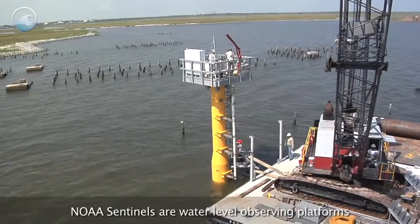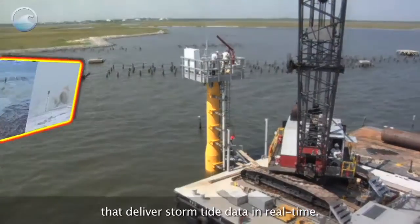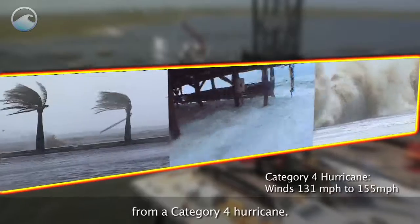NOAA Sentinels are water level observing platforms that deliver storm tide data in real time. NOAA designed these to withstand wind and wave action from a Category 4 hurricane.